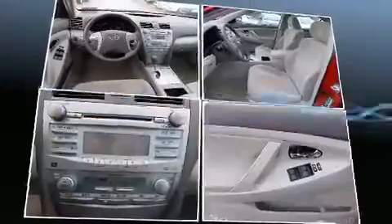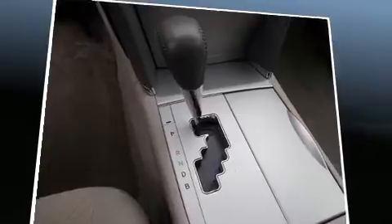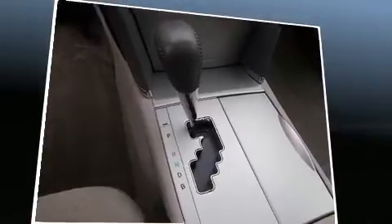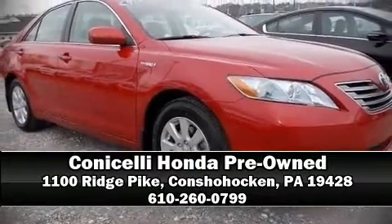Side curtain airbags deploy in extreme circumstances, shielding you and your passengers from collision forces. A Carfax history report indicates just one previous owner. Stop by our dealership or give us a call for more information.